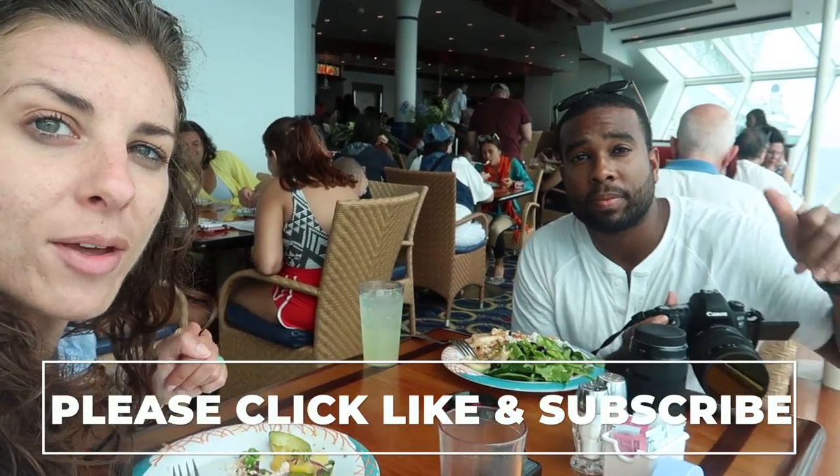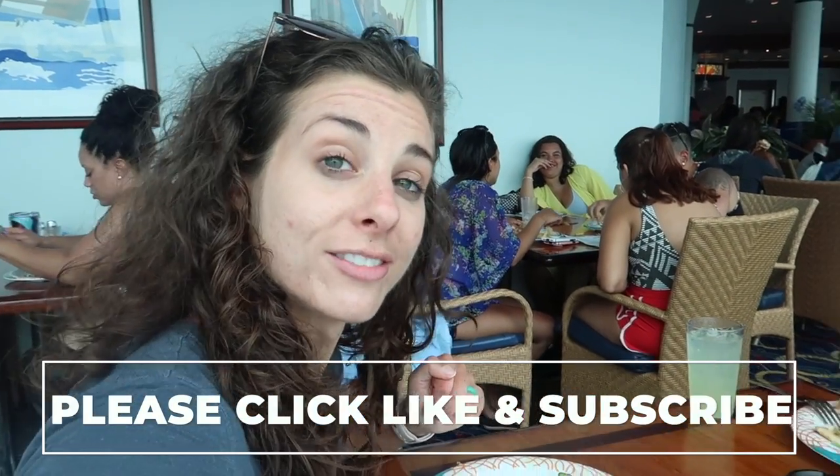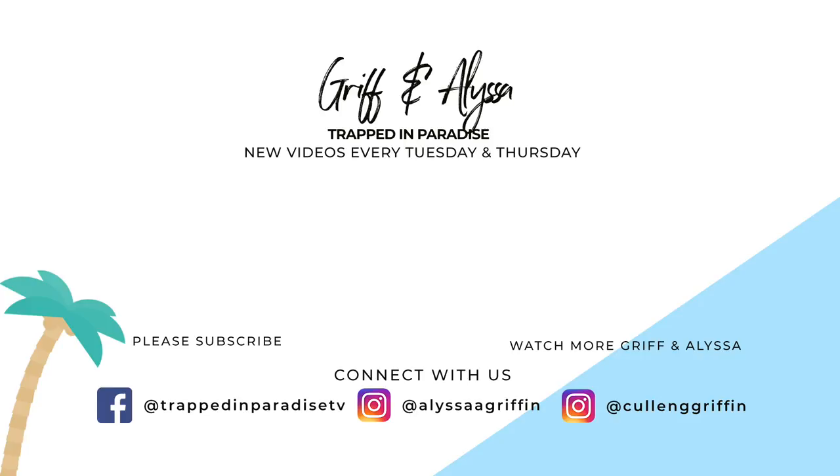That concludes the video. If you liked it, click the thumbs up. If you feel the vibes, subscribe. And if you care, please share. We'll see you next time. Bye!